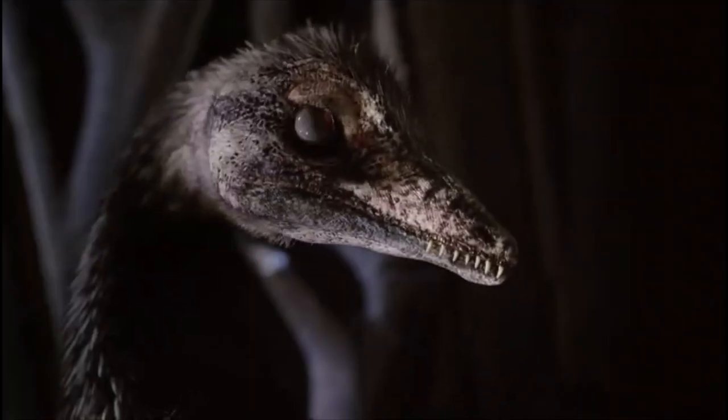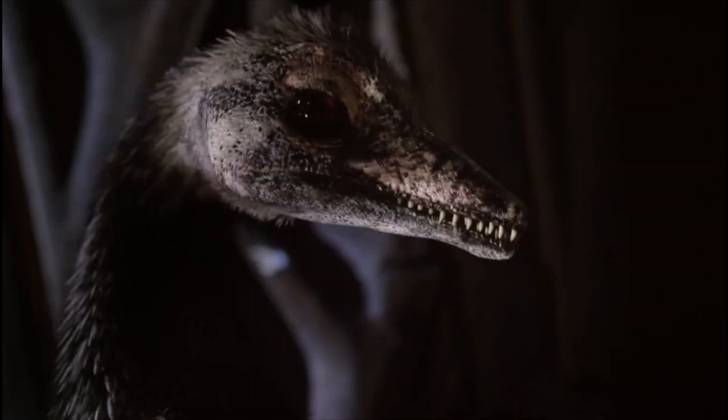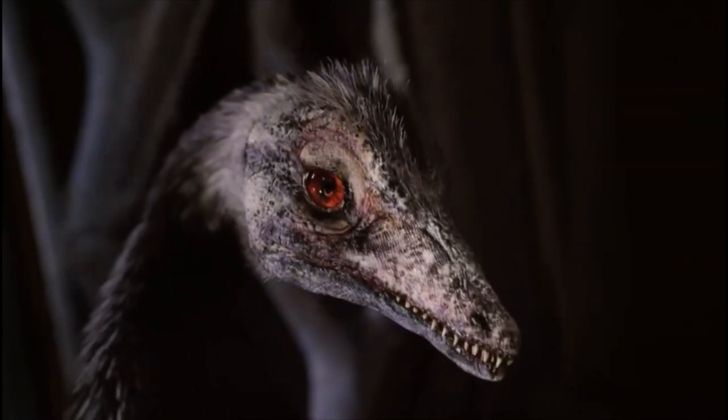There were insects flying around at that time. And Archaeopteryx's teeth show that it was a hunter.